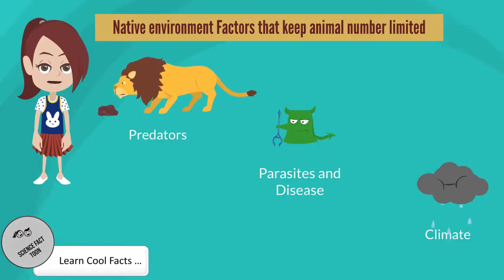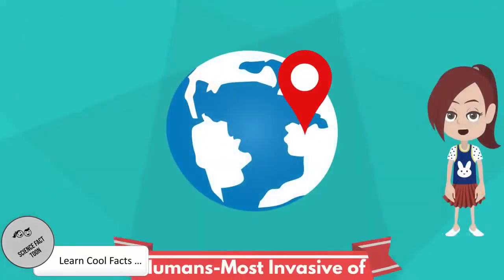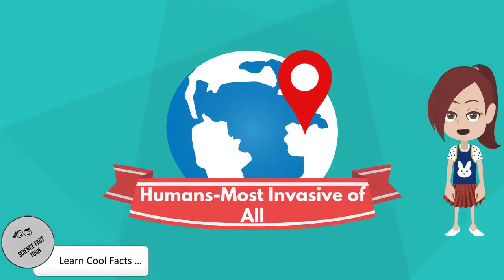Third, good climate for reproduction: European rabbits had year-round summer in Australia, which led to uncontrolled reproduction. Fourth, no freezing weather: Kudzu will die in Japan during winter. It's interesting to consider that we humans label other animals as invasive — are humans not the species that originated from Africa and spread across the globe, invading other animals' habitats? This is a question to think about.